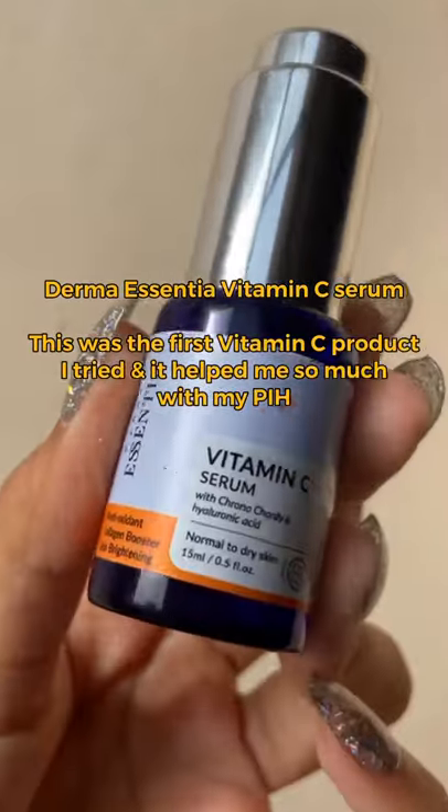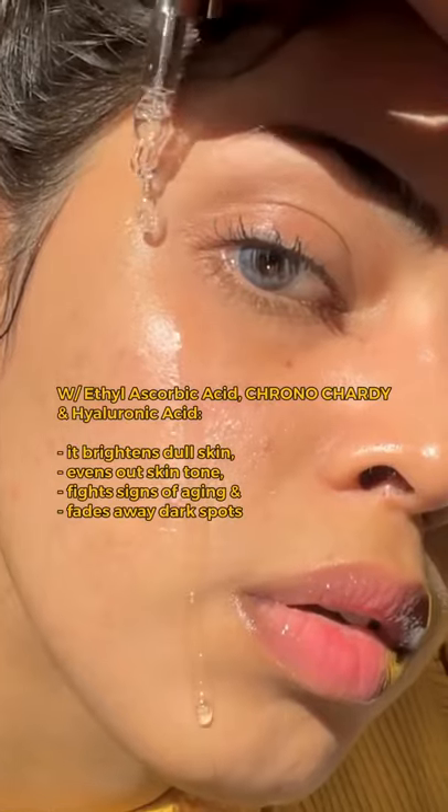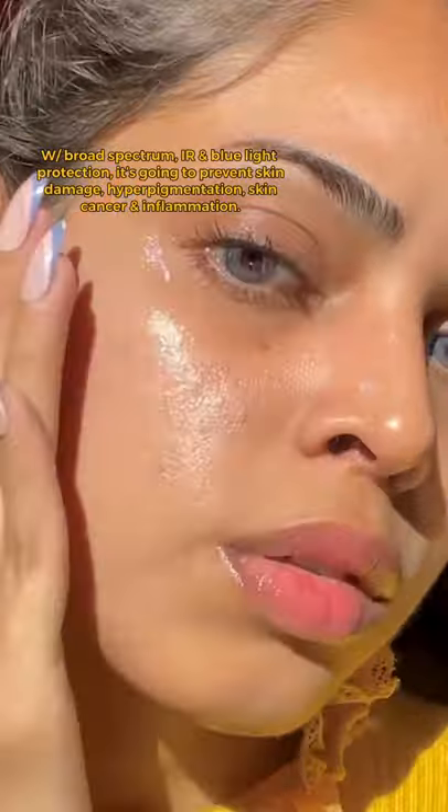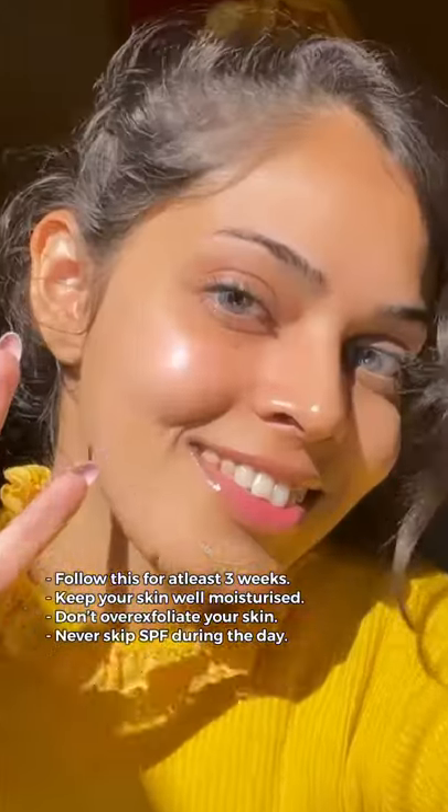This was the first vitamin C serum I tried and it truly helped with my post-inflammatory hyperpigmentation. The best part about their sunscreen is that it provides IR and blue light protection. Use them for at least three weeks to see significant results.